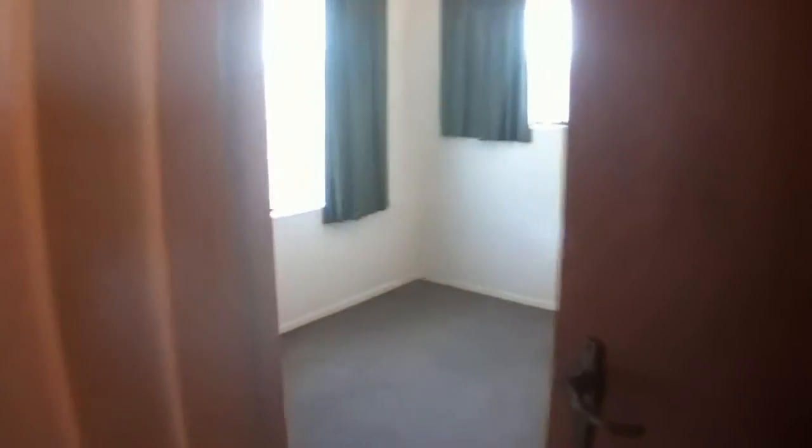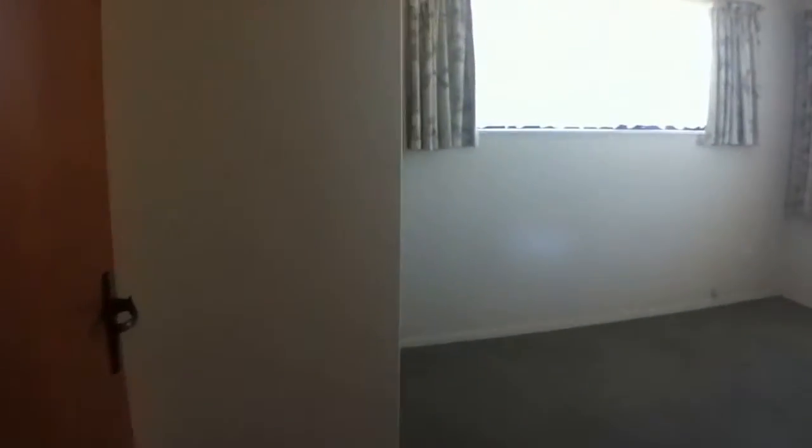Bedroom number two — another good sized room with a large wardrobe, nice big windows, very sunny. With a third bedroom next door featuring another great big wardrobe and excellent views. And the fourth bedroom is again a similar size with a big wardrobe.